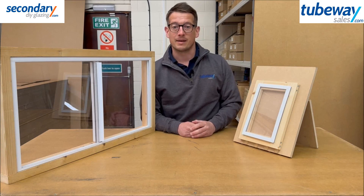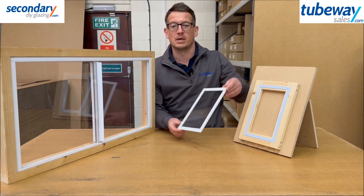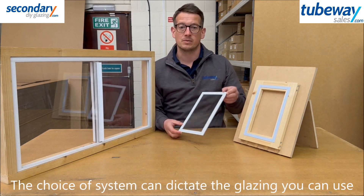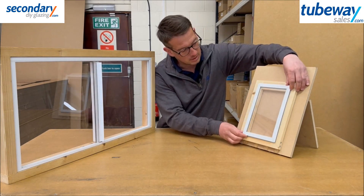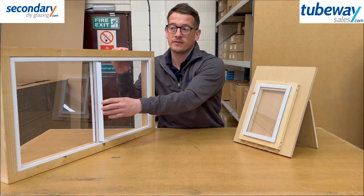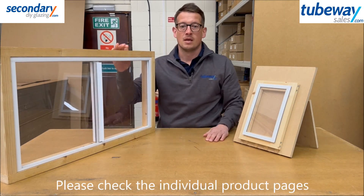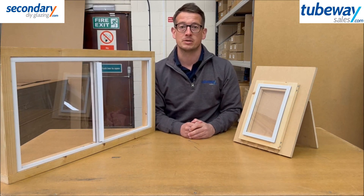The type and thickness of glazing you use may be dictated by which system you would like to fit. For example, we do not recommend the use of glass with any of our magnetic systems for safety reasons. And our sliding systems have been specifically designed for 4mm thickness glazing sheets only. The individual product pages will detail which glazing options are most suitable for use.